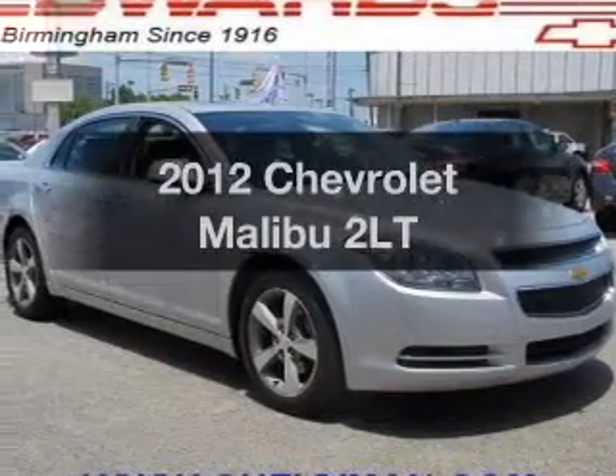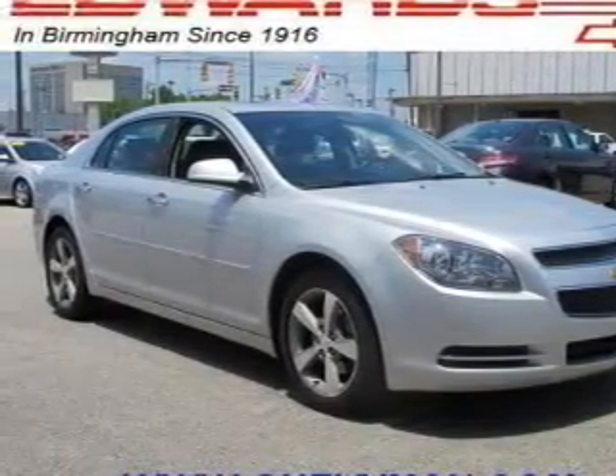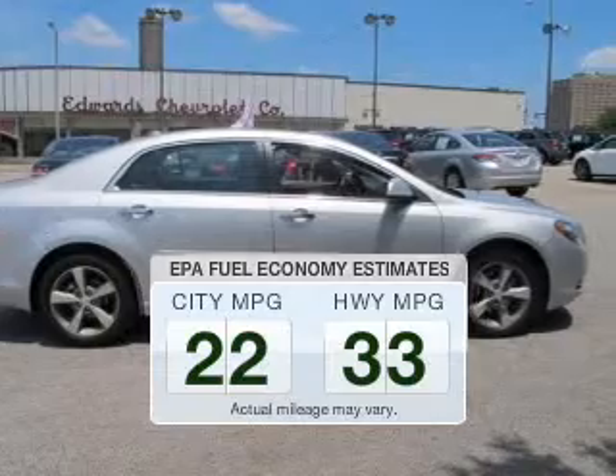Check out this 2012 Chevrolet Malibu. Travel the roads in style and comfort in this great vehicle. Save your money — make fewer trips to the gas station to fill up your gas tank when driving this fuel-efficient vehicle.